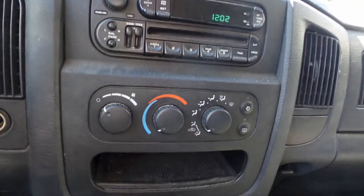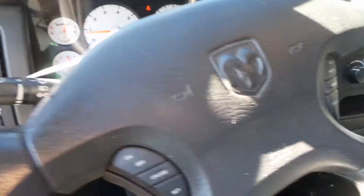We have a good radio, as well as heater controls. We have a good column here with tilt, cruise, and delay, with key.